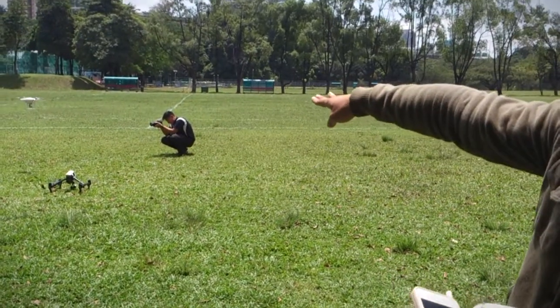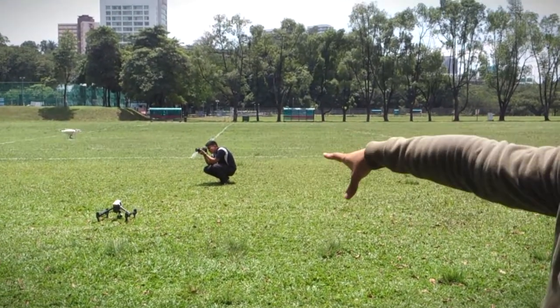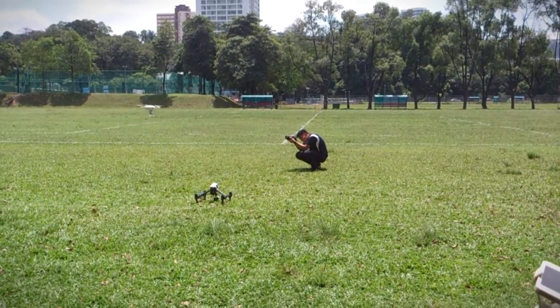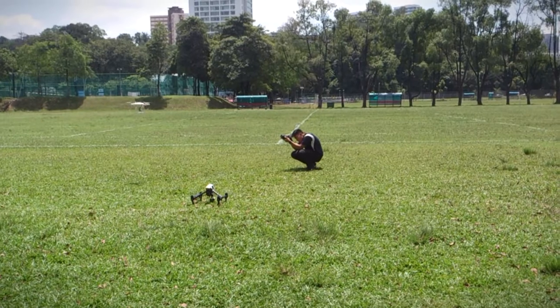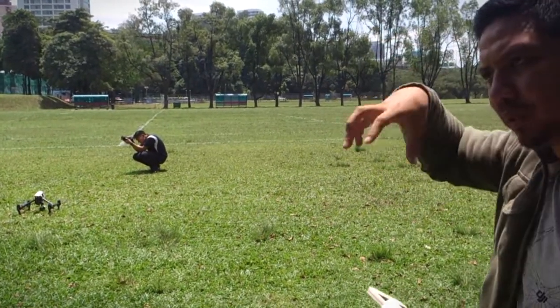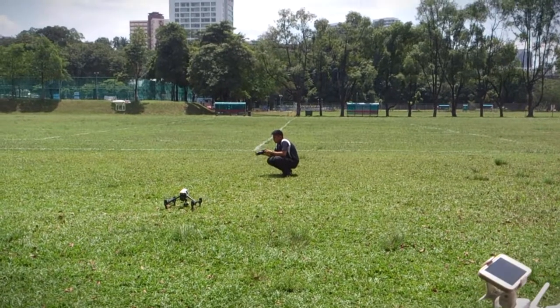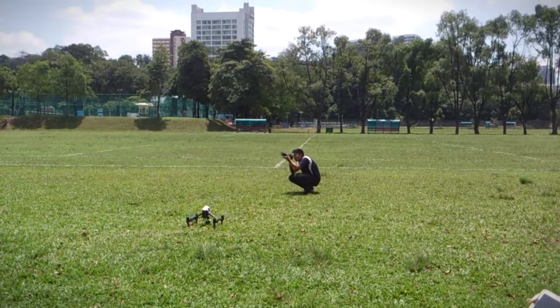That one we call it propeller ground effect. Sometimes this field is not level, so the blade will become — one high speed, one low speed — then it will become stable. Normally for a normal heli you also have this type... vortex type of ground effect.